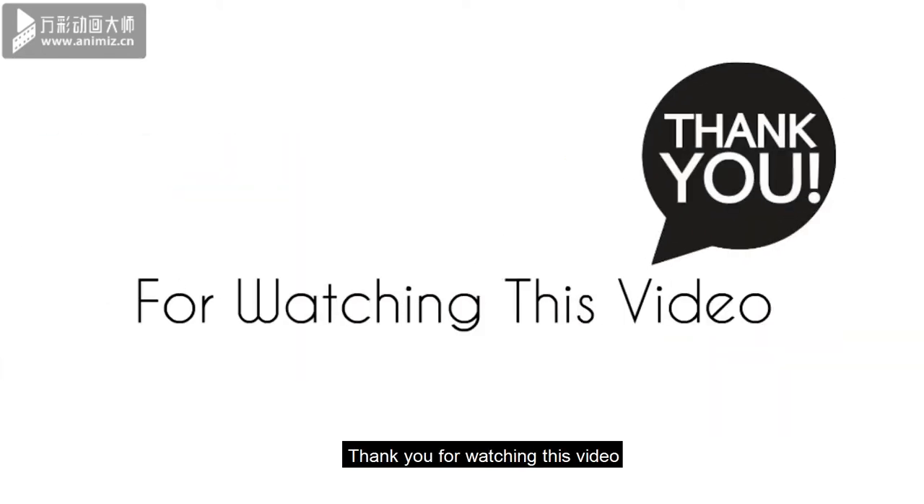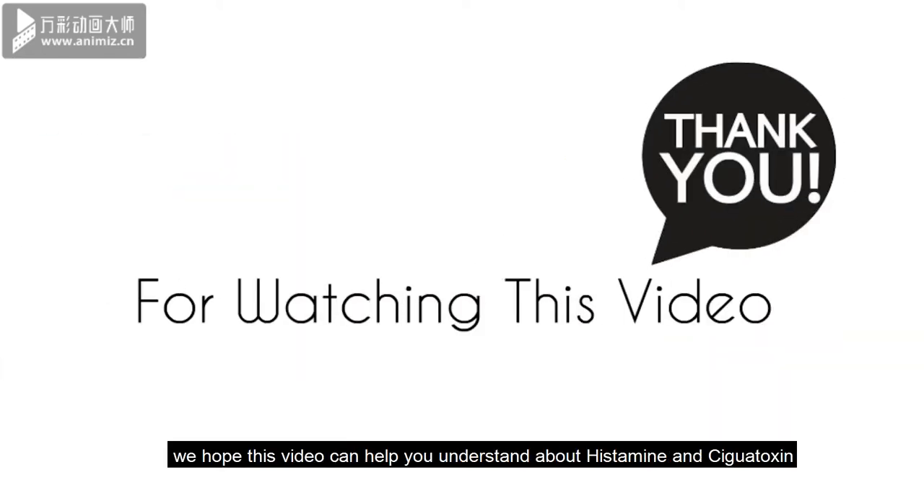Thank you for watching this video. We hope this video can help you understand about histamine and ciguatoxin. Have a nice day!